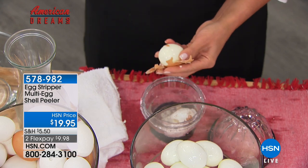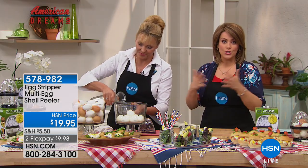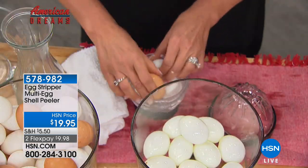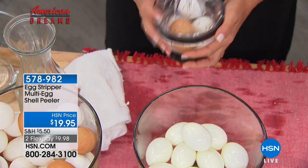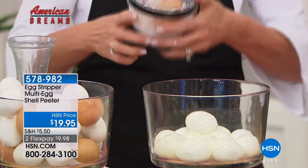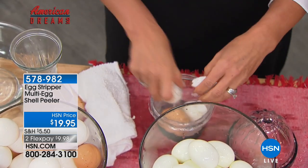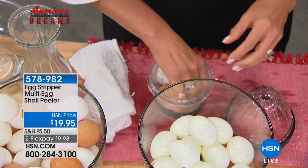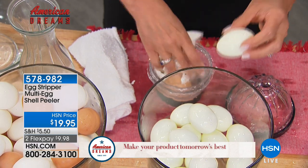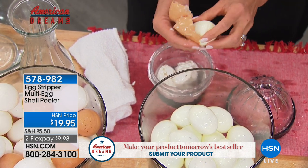So many people are trying to add more lean protein to their diets because it helps with weight loss and satiety. If you're looking to stretch your dollar or want convenient food, hard-boiled eggs are the answer. This is the kitchen gadget that peels up to five eggs in under 10 seconds. Today it's $19.95 to get it home — $9.98 on a credit card flex pay. Item number 578-982.